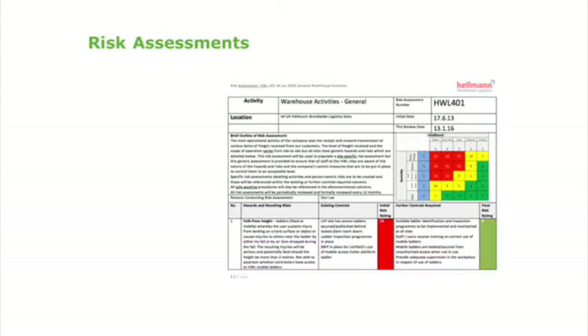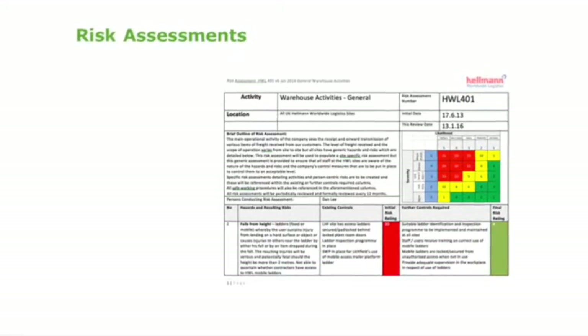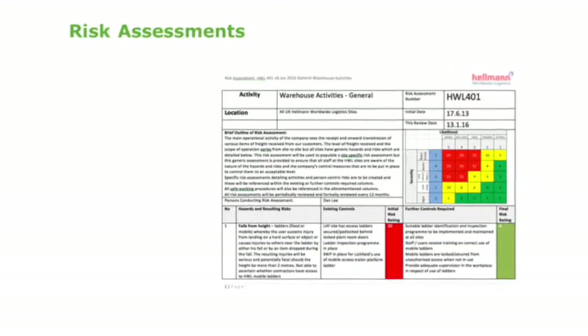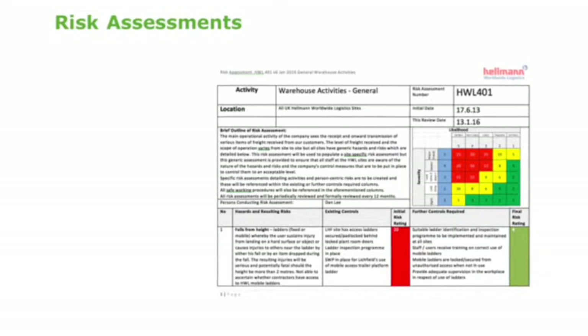The fourth part contains the risk assessments. These are essential records of workplace hazards and risks. They are essential documents for you to read, understand and apply where they relate to your specific work area.